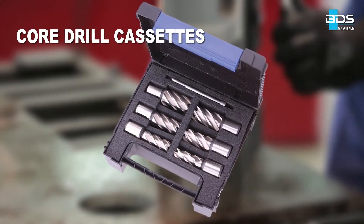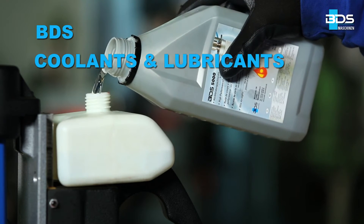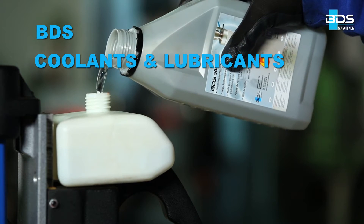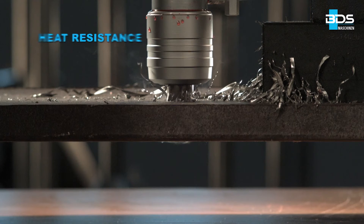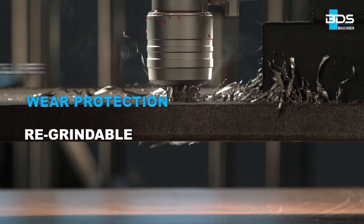Available in a set of core drill cassettes of 6 annular cutters. For high performance and results with core drills, we recommend only BDS coolants and lubricants — best for heat resistance, longer service life, wear protection, and cutters can be resharpened.